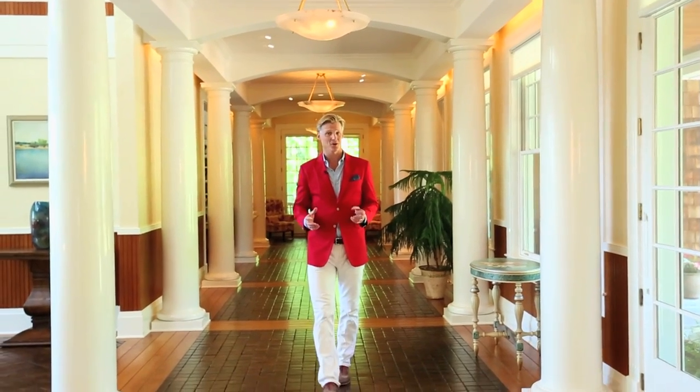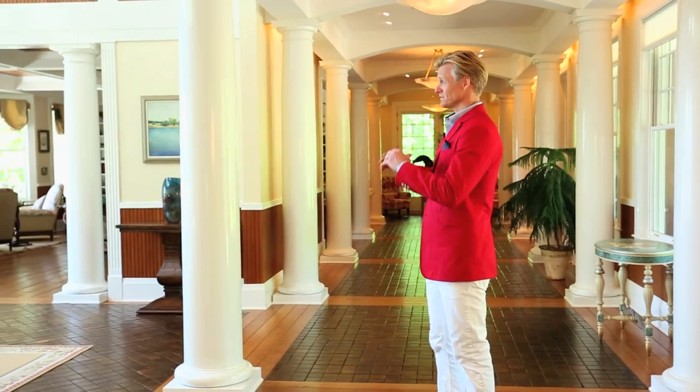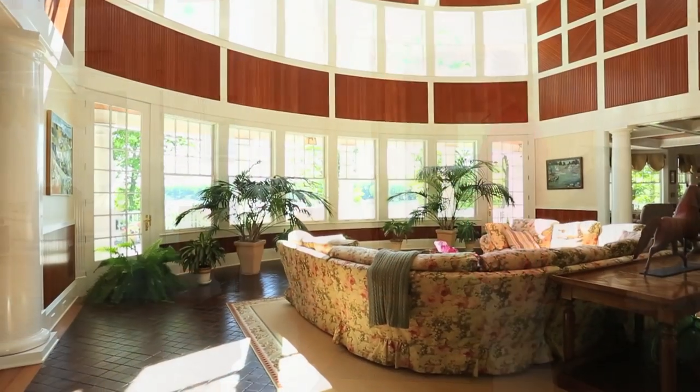This pillar gallery hall bonds you to the experience of the home, and each room you pass offers beautiful views of the waterfront.